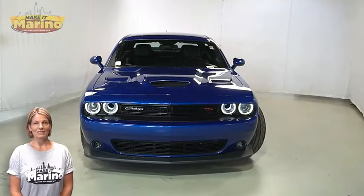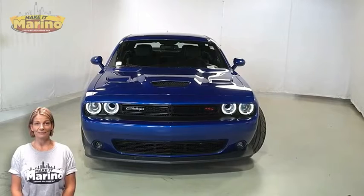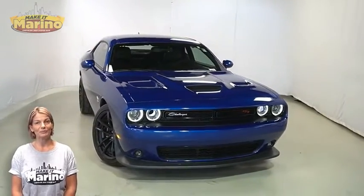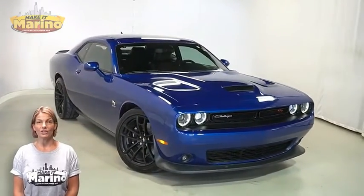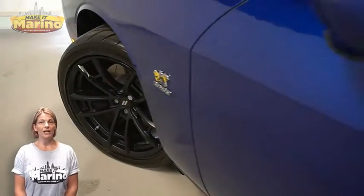There's only one vehicle that blends classic style and modern design to create the next generation of an icon. Take a look at this certified pre-owned 2020 Dodge Challenger RT Scat Pack in Indigo Blue, with bifunction HID projector headlamps and 1320 illuminated air catcher headlamps.